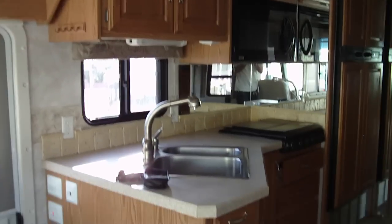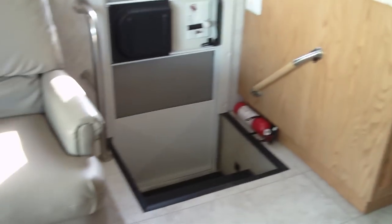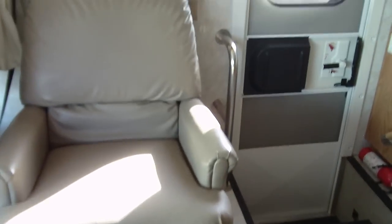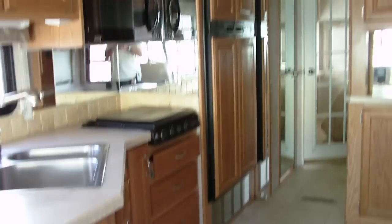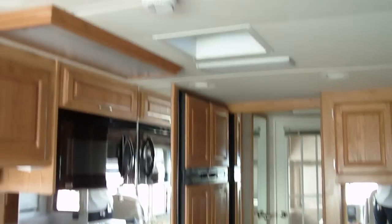If you decide to buy this coach, we will be glad to pick you up at the airport — just give us a call at 520-293-1010. If you need any more pictures, email, or video, just contact us and we'll be glad to provide that.